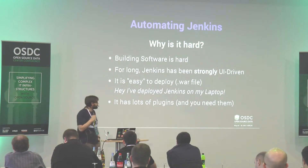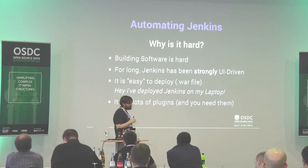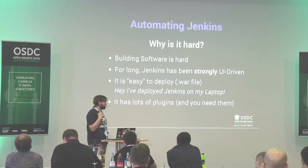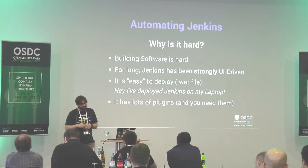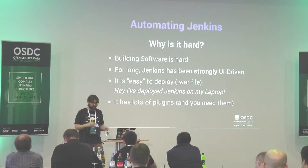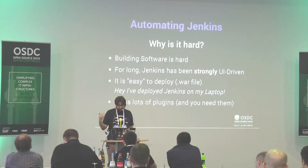It's not easy. First, building software is not easy — code can be ten years old; not everyone gets to work on a new fancy Go project. The way software is built today is always a complex process involving a lot of different technologies. For a long time, Jenkins has been UI-driven — people just click, click, click.